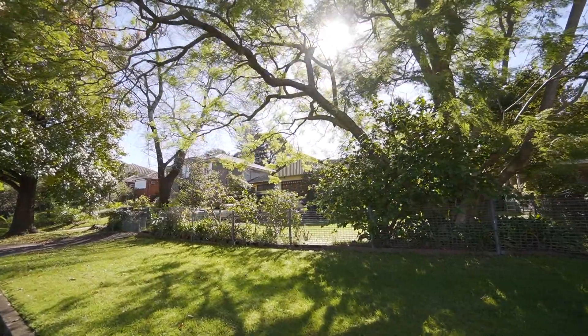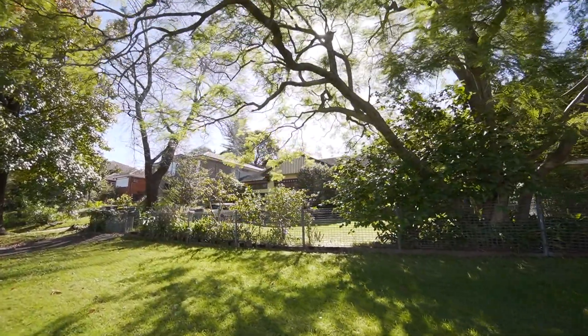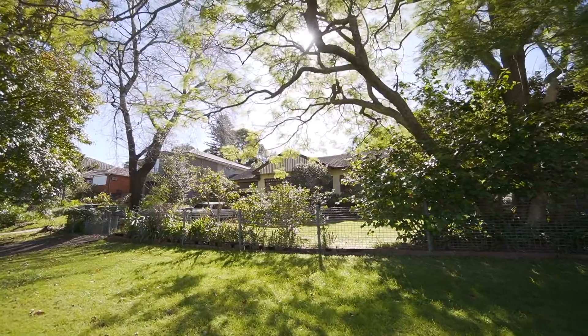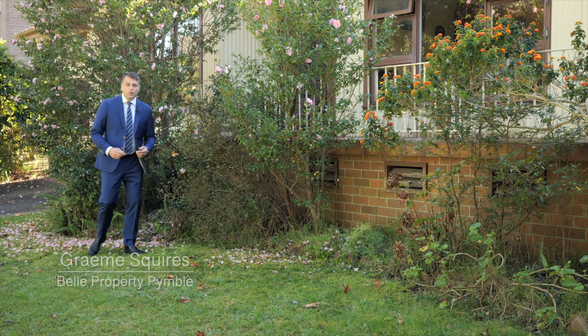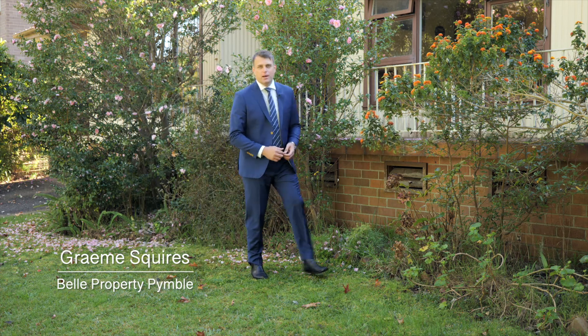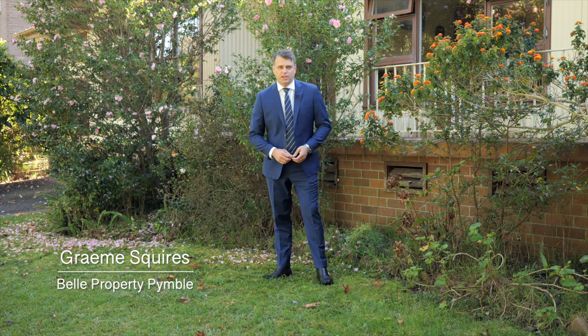This property presents an excellent opportunity to buy into a tightly held pocket of this great suburb. Hello, Graham Squires from Bell Property, and welcome to number 28 Mimosa Road, Turramurra.